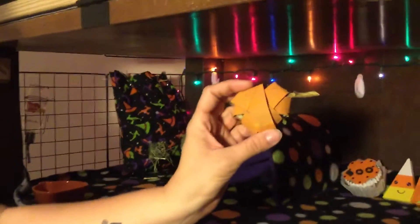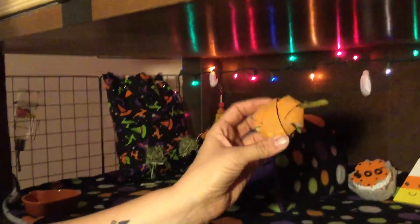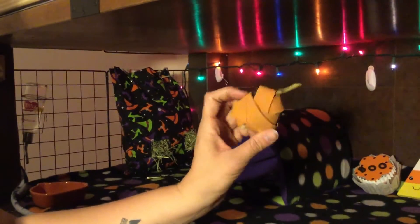And these little things are just toilet paper tubes cut and painted with orange pet safe paint, and they're just filled with little treats for the piggies to play with.